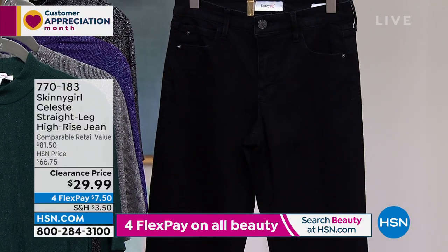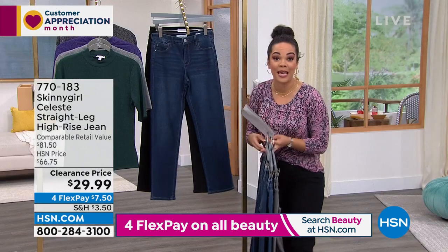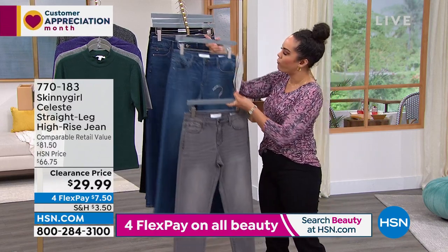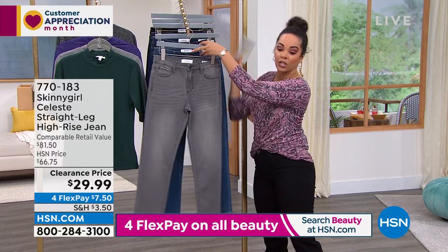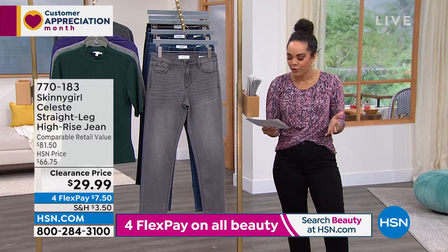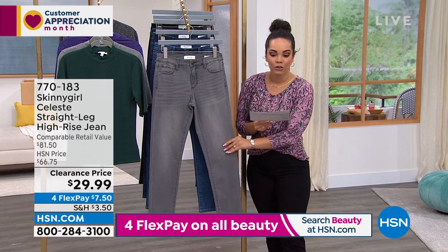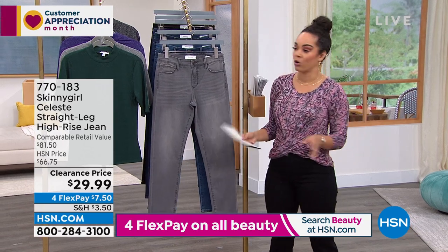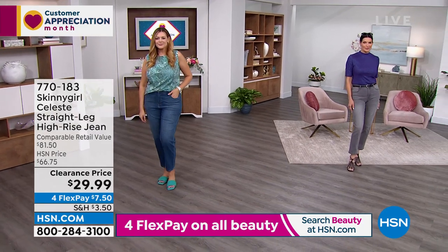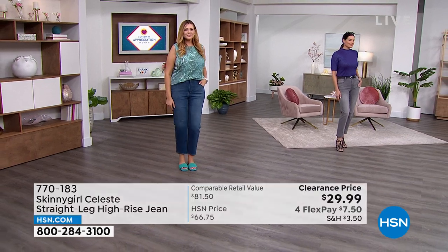Sizing: 24 to 32 and 14 to 28 women's. You have average, petite, and tall inseams. I'm 5'5" and always do average — that's 29 inches. Petite is 27 inches, tall is 31 inches. I saw these online on hsn.com last night while preparing for the show and I thought — what a great jean! Then I put them on and was blown away.